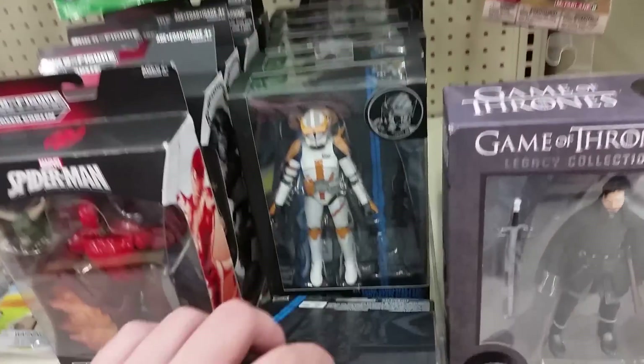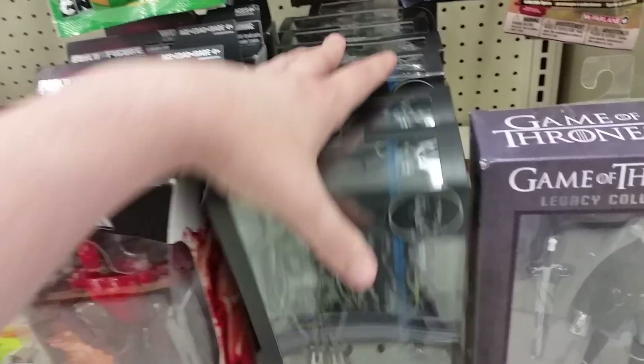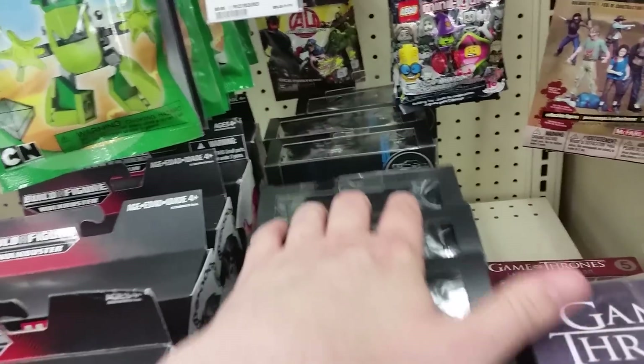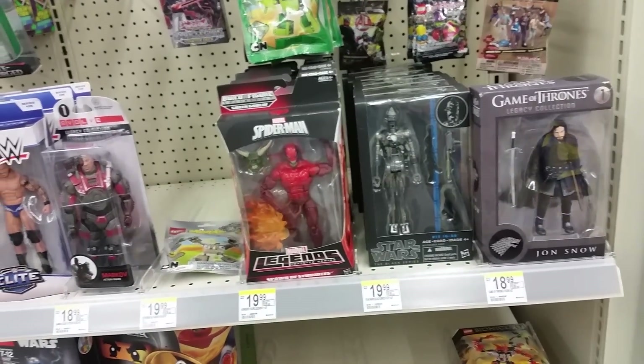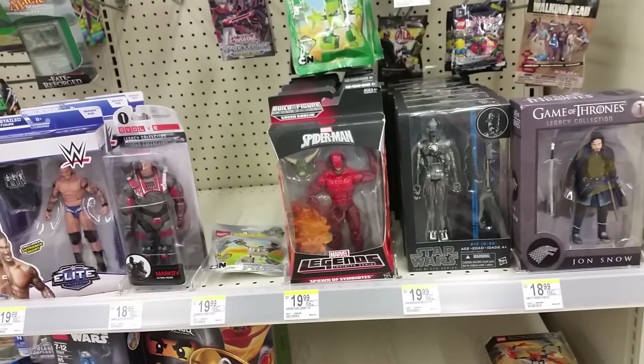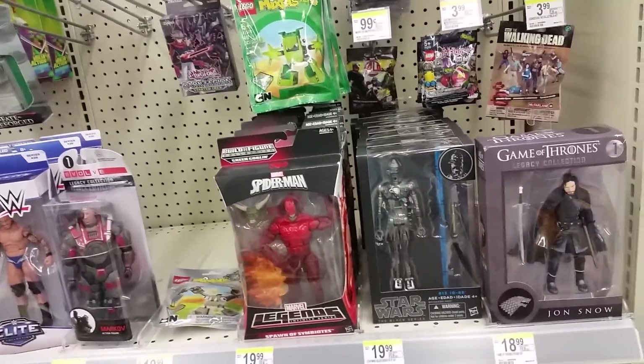All right, here we are at Walgreens. They do not have the new dark theater exclusive, but they did get in this wave — you've got your IG-88, your Commander Cody, and your Leia. I think that's all that's in that wave. So if you are still needing those guys, check your local Walgreens. The first one I went to didn't have anything, but they said they just got those in last night, so just giving you guys a heads up.